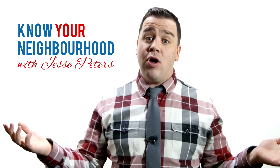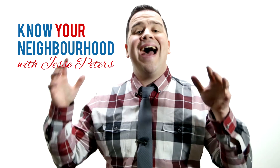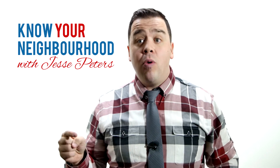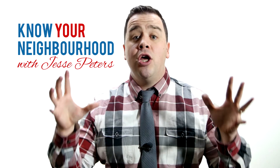Thanks for checking out episode one of Know Your Neighborhood, Sage Creek style. Stay tuned for the upcoming episodes where we're going to look at the schools, the activities, the businesses, and what else this amazing growing community has to offer. Once again, thanks for checking it out and stay social.